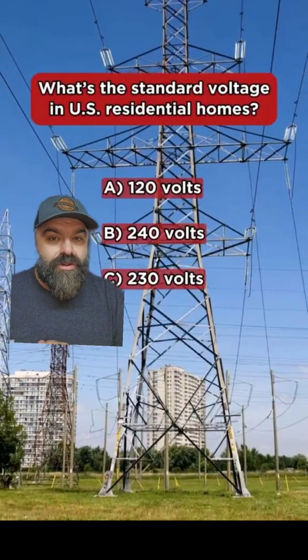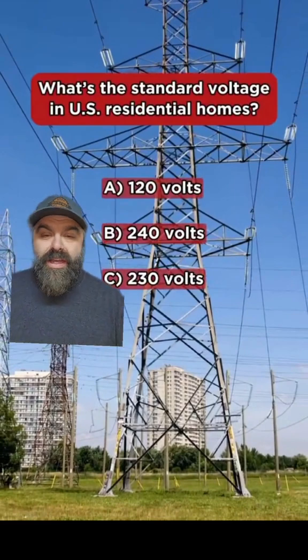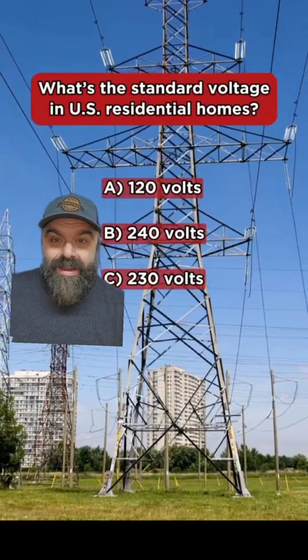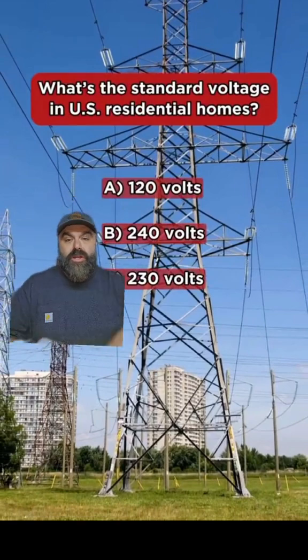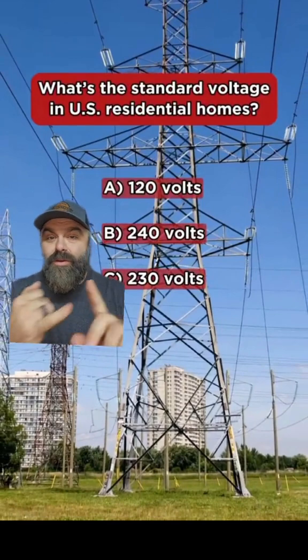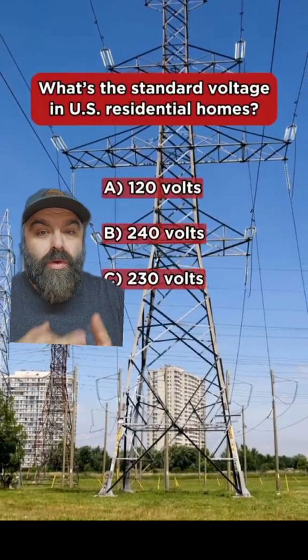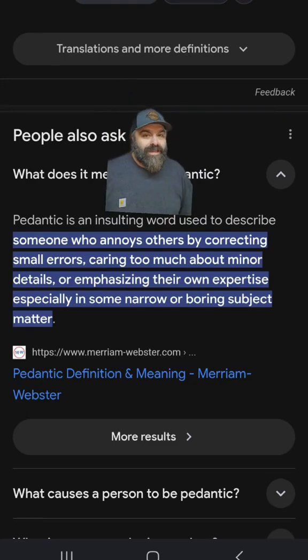Do you think you know the answer to this electrical question? I saw this on a video where they asked four or five electrical questions, and I disagreed with the answers they gave for most of them. So I'm going to show you their question, show you their answer, tell you what I think the answer was, and you can tell me if you think I was right, wrong, or pedantic.